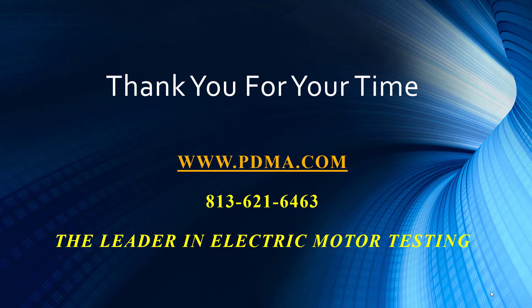That brings us to a conclusion of part two of our three-part series, where we really focused on trending and why that's so important. The next module we'll be talking about is Diagnostics — the troubleshooting effort — and that'll be part three of three. That will bring a conclusion to all of these topics. We thank you for your time and hope you tune in to part three of our series.